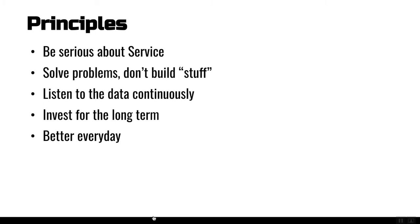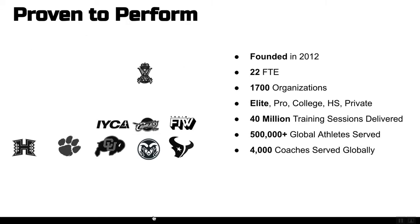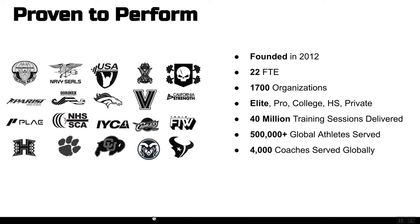We continuously listen to our coaches and understand what they need so that we can invest for the long term and make small increments to get better each and every day. We were founded in 2011 and officially kicked off operations in 2012. There are 22 of us full-time here in Denver, Colorado, and we're lucky enough to serve over 1,700 organizations. We've put some logos on screen just to speak to the breadth and difference of certain customers, and we're stoked to have a chance to work with each of you.